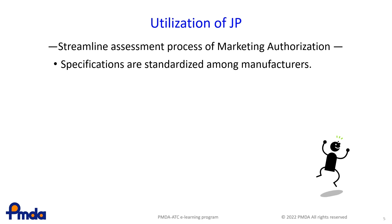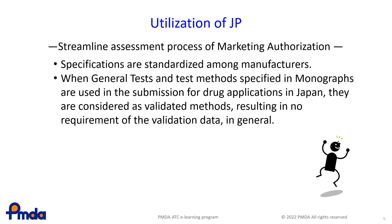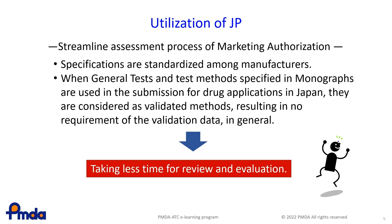Applicants can refer to the specifications and test methods described in the JP if relevant monographs are already included in the JP. In addition, because the test methods of the JP are already validated by the expert committees of the JP, no validation data for the test methods are required in an application submission. Thus, in Japan, the JP allows the regulatory authorities to omit a part of the review processes and applicants to omit a part of the documents to be submitted at application, shortening the time required for review.